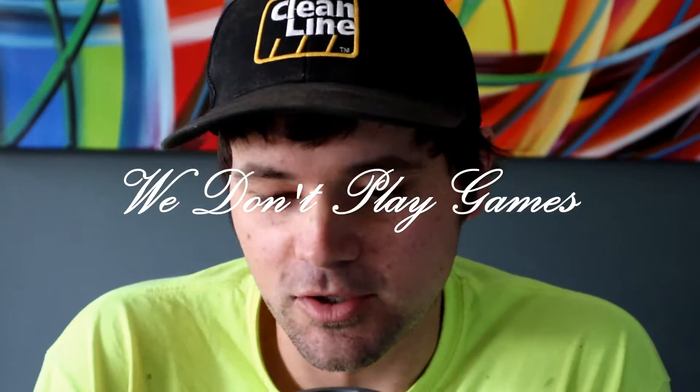Hey everybody, this is Luke Darnall back with another video. I was thinking it'd be interesting to show you guys my latest purchase - essentially a free purchase - and kind of show you how I've generated profit through flipping, and then used that money to purchase something I've been wanting. It helps me fund my wardrobe essentially.